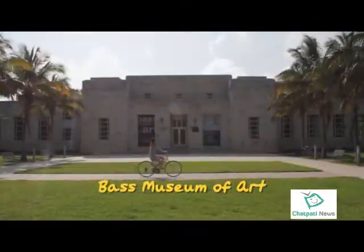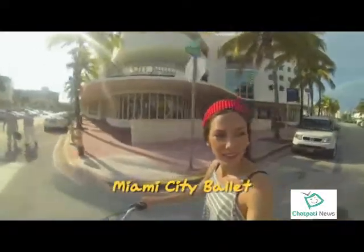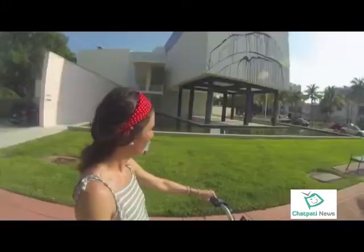The parks and museums north of 16th Street — did you know there was this much culture here?